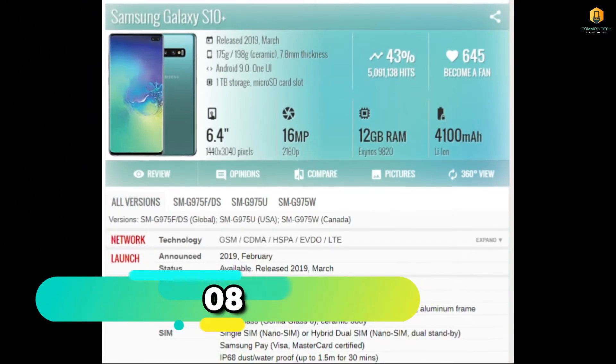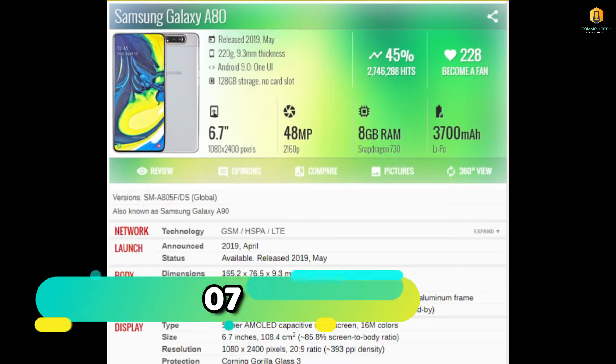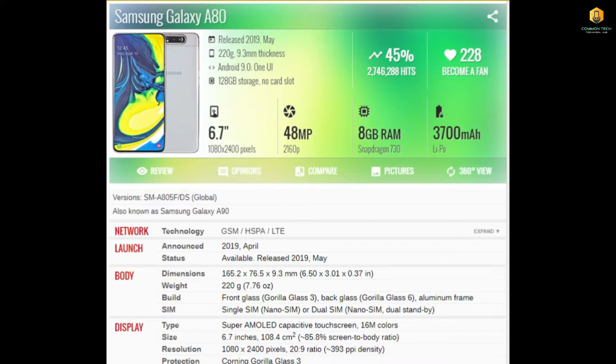Now we will see the 8th phone. It is the Samsung Galaxy A80, also referred to as the Samsung Galaxy S10 Plus. This phone has a 6.4 inch display, a 16MP camera, 12GB RAM, and a 4100mAh battery. It also has a 6.7 inch display variant with a 48MP camera, 8GB RAM, and a 3700mAh battery. So it comes to number 7.